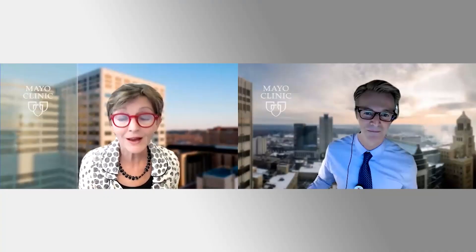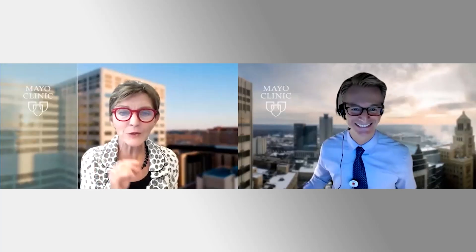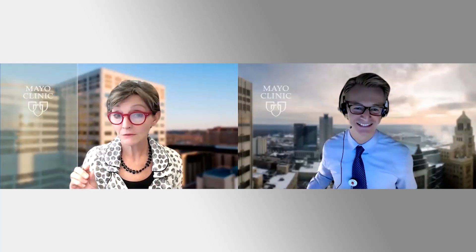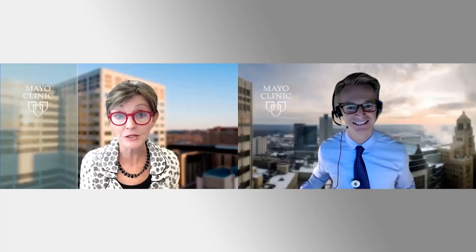He also directs the Lipid Clinic and does lipid research. Today, our topic is the clinical utility of calcium score — coronary calcium score — a guide for practitioners. Welcome. Can you just review quickly: what is a coronary calcification study and what is the information that's going to be given to us as clinicians?